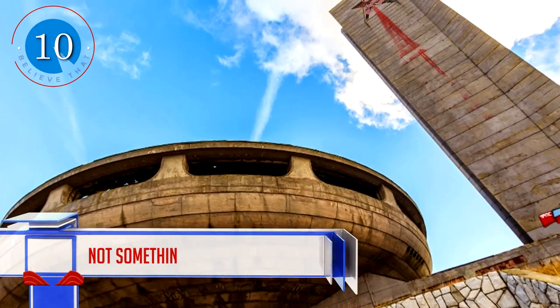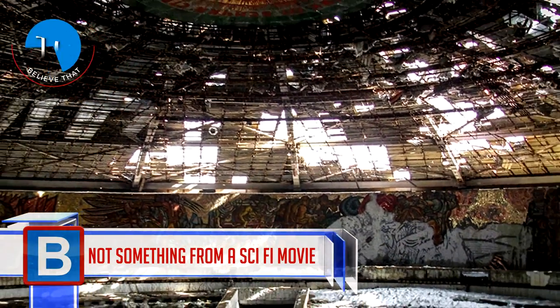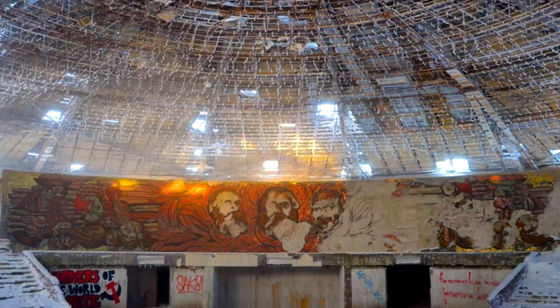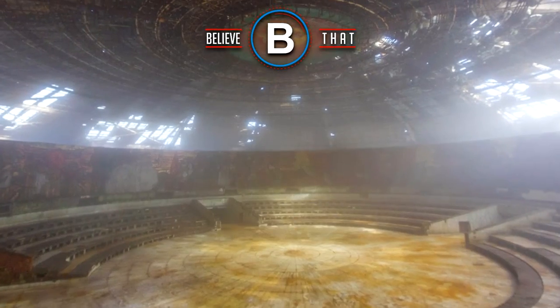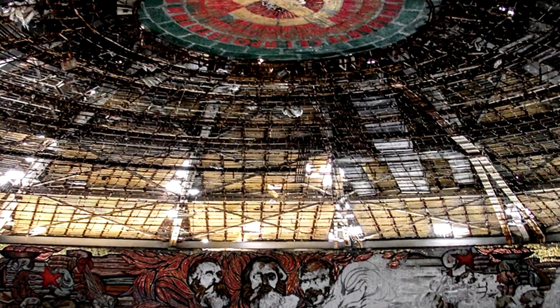Number 10: This was actually the headquarters for the Communist Party in Bulgaria. It looks like a giant flying saucer and was created by the communist regime as a meeting place. It was active from 1981 to 1991, and then fell into disrepair when the fall of the Soviet Union took place. Apparently, they are looking into restoring it.